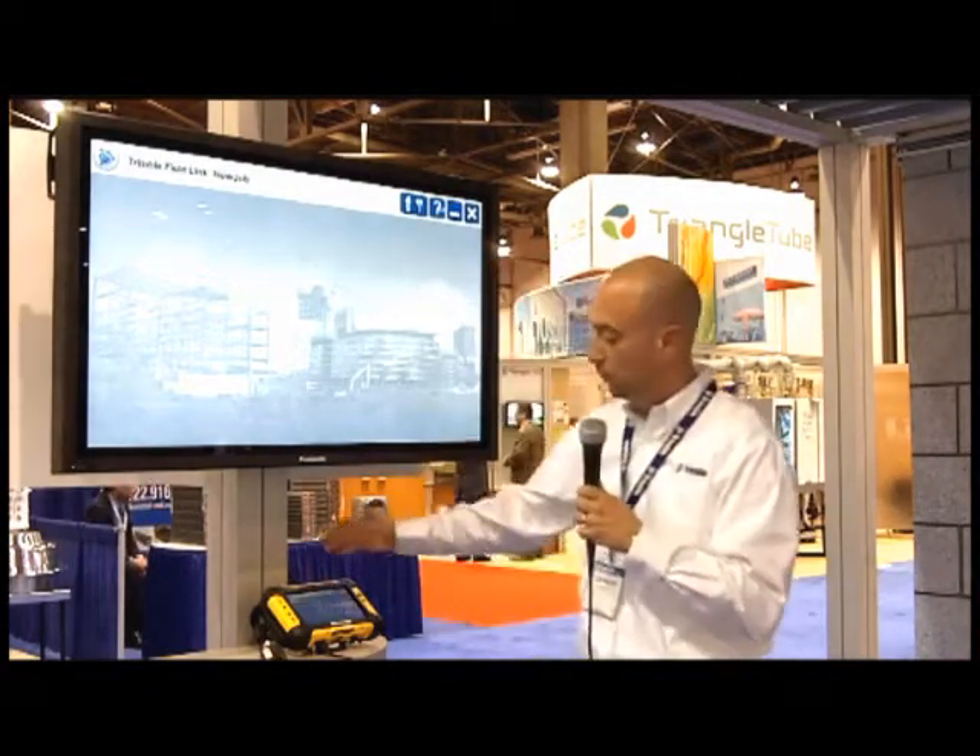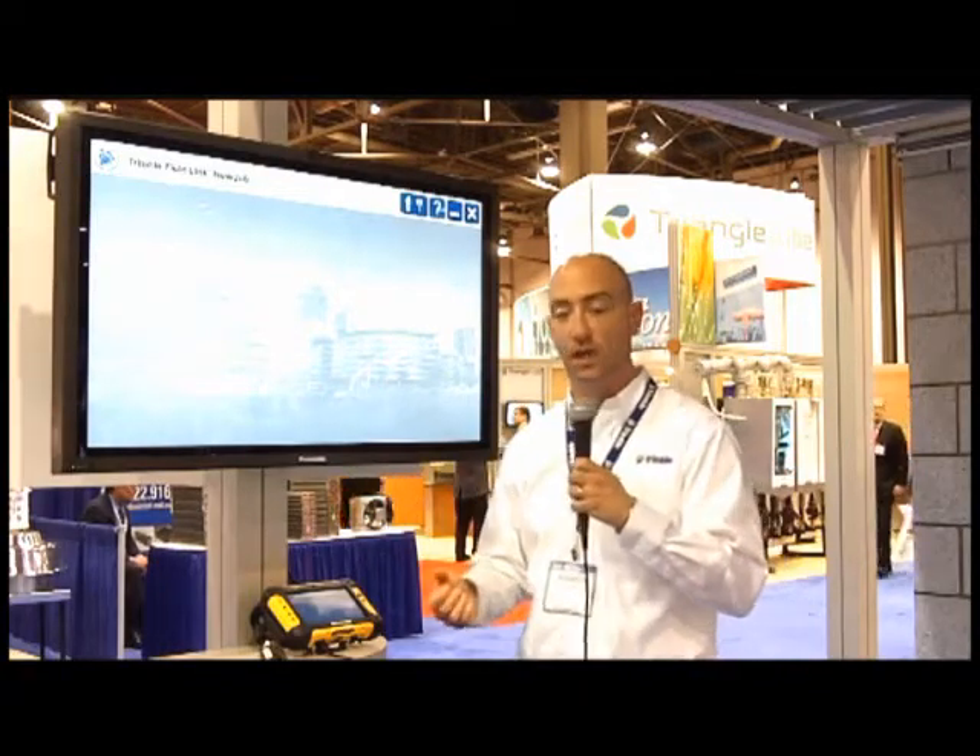Now this year, we're actually introducing a new product called Trimble Field Link for MEP. With it, we're expanding the capabilities that we've offered in the past. We've actually moved to a rugged tablet platform, which empowers us to take more feature-rich and more detailed data into the field for layout.